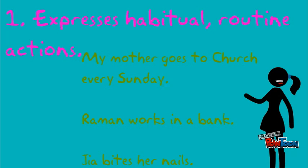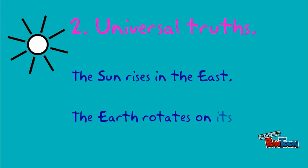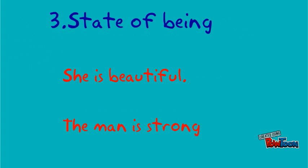My mother goes to church every Sunday. Raman works in a bank. Universal truths: the sun rises in the east. The earth rotates on its axis. State of being: she is beautiful. The man is strong.